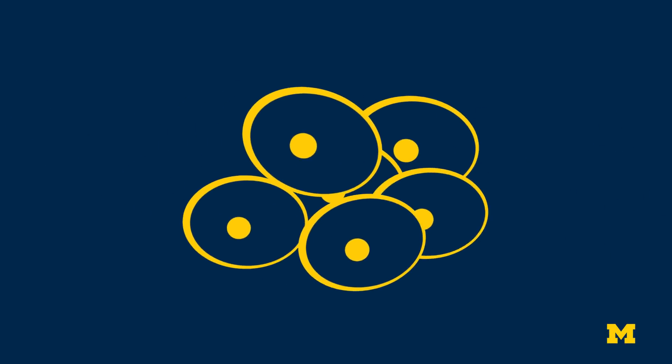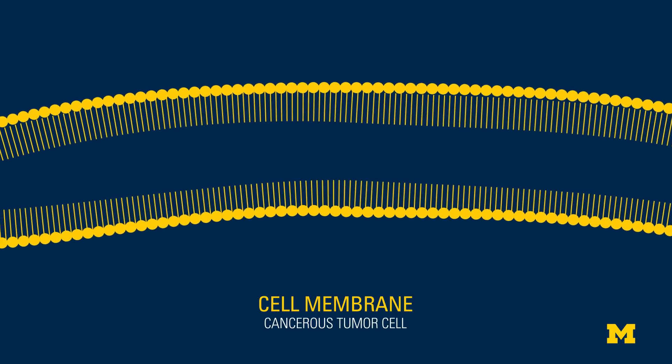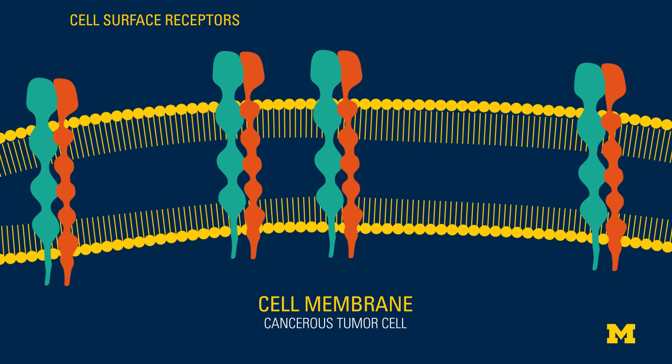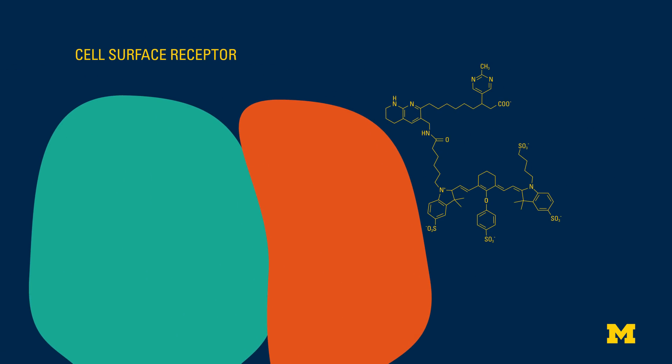As tumor cells in breast tissue transition from benign to cancerous and new blood vessels form, there is an increase in specific types of cell surface receptors — proteins embedded in the membrane of a cell. The researchers design their targeting molecule to bind to the cells with these receptors and nothing else.